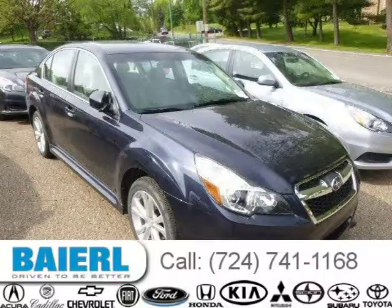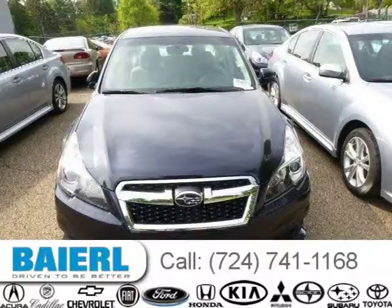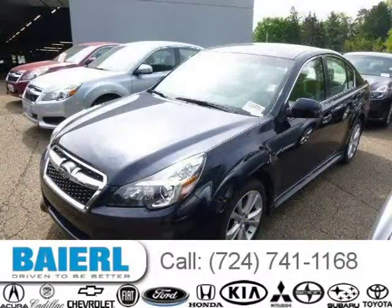This 2013 Subaru Legacy sedan is located in Pittsburgh, Pennsylvania and has 10,353 miles on it. This Subaru Legacy has a beautiful Deep Intego Pearl exterior paint color which is complemented by a taupe interior color.